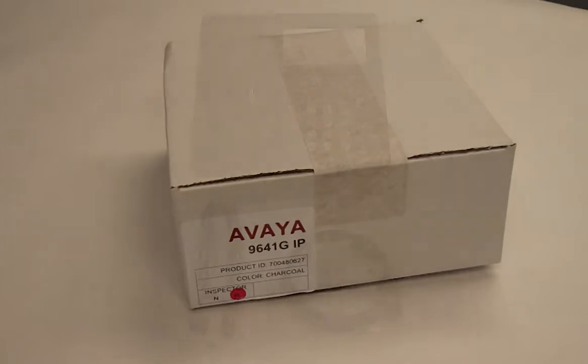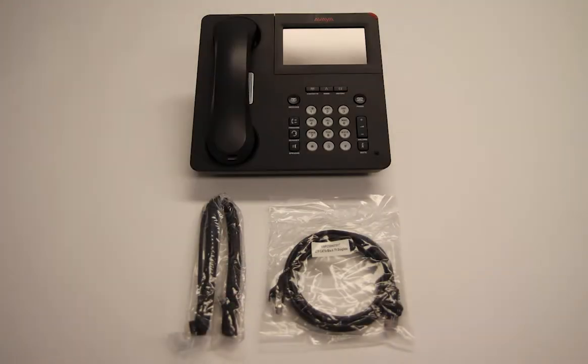Included with the Avaya 9641G IP Phone is the phone stand, handset, handset cord, and Ethernet cord.